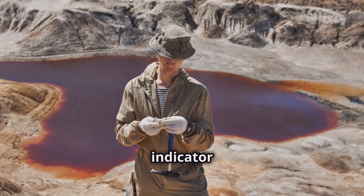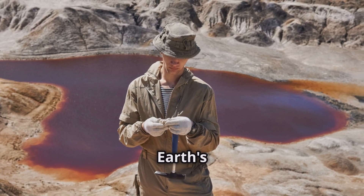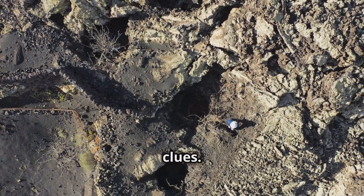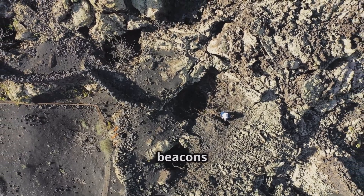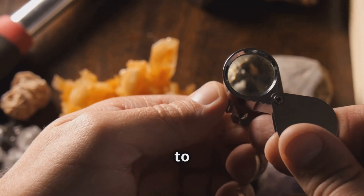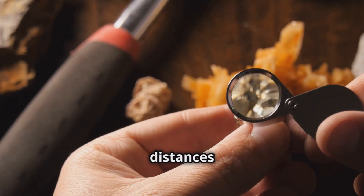Nature's Clues: Indicator Minerals in Exploration. These tiny, often overlooked fragments can be the key to unlocking vast mineral wealth hidden beneath the Earth's surface. Searching for hidden mineral deposits can seem insurmountable, but nature provides subtle clues. Indicator minerals scattered across the landscape act as beacons guiding geologists to potential deposits. These tiny fragments, carried by natural processes like erosion and water flow, can travel great distances from their source.